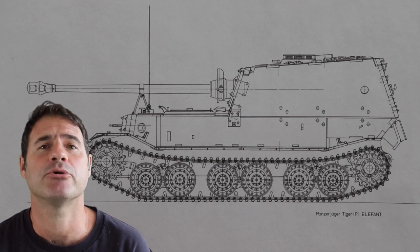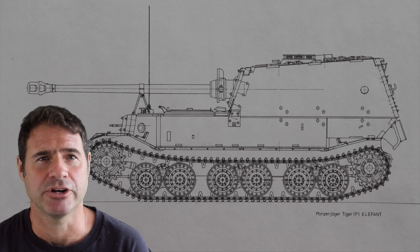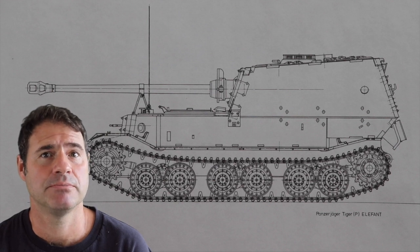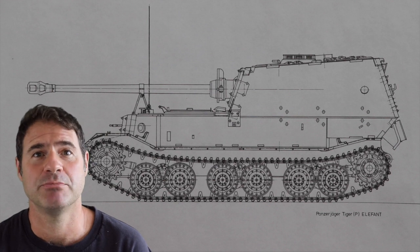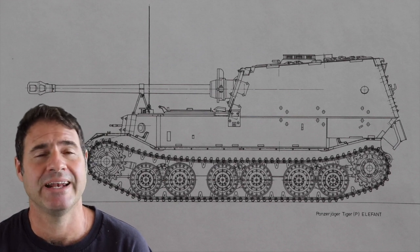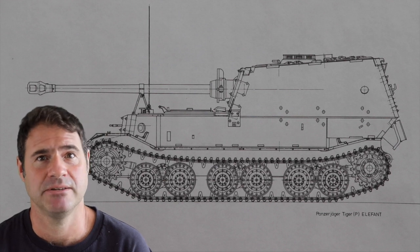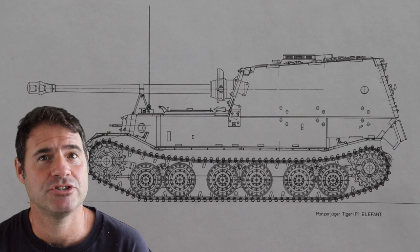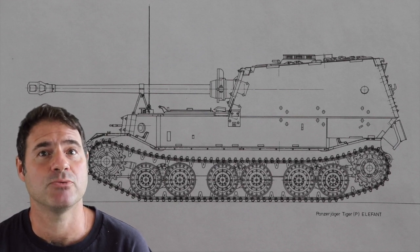Finally, in January of 1944, based mostly on the experience gained at Kursk, upgrades were made to the Ferdinand, including adding a ball-mounted MG to its front hull, adding additional protection to the engine plates which had proven to be vulnerable to shrapnel, and adding a coat of anti-magnetic mine paste to its underbelly. In May of 1944, the name was officially changed to the Elephant, and the use of non-modified Ferdinands was strictly forbidden.